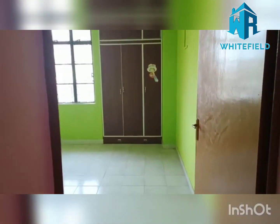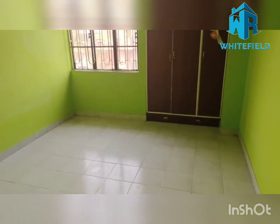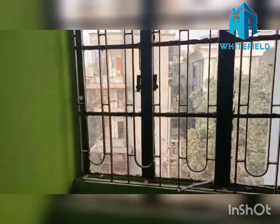We have one bedroom with a wardrobe, with no balcony and no bathroom attached to this room. This is road-facing.